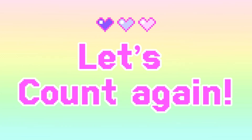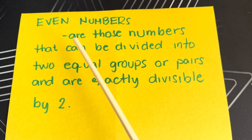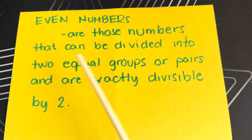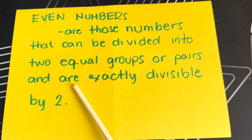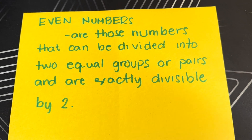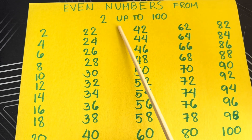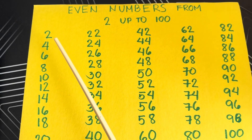Great job everyone! And now, join me and let's count again. First, let's define even numbers. Even numbers are those numbers that can be divided into two equal groups or pairs and are exactly divisible by two. Join me and let's count together — even numbers from two up to one hundred. Let's begin.